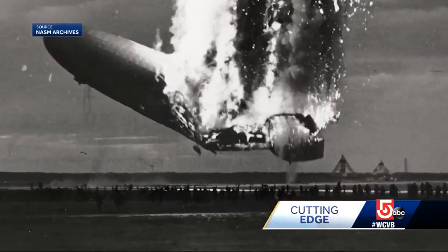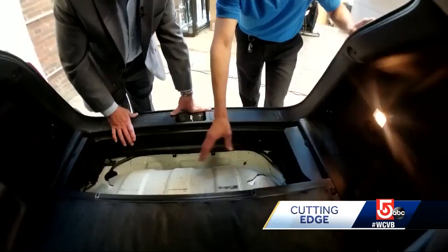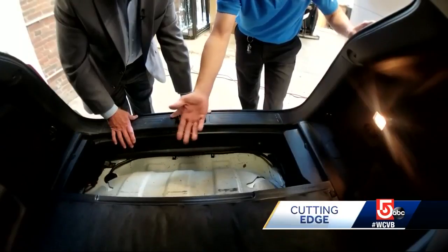But hydrogen got a bad reputation after the Hindenburg explosion in 1937. The key is transporting and distributing this volatile fuel safely and efficiently.